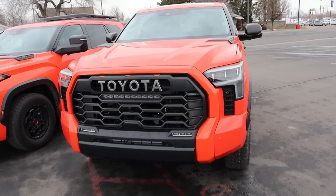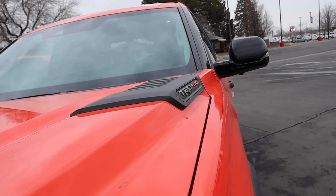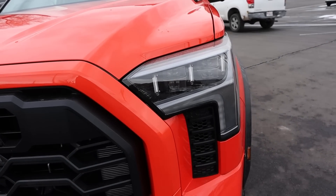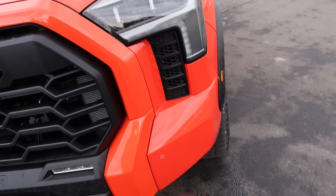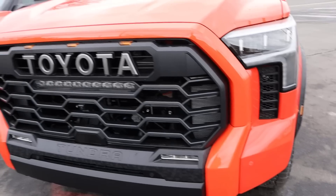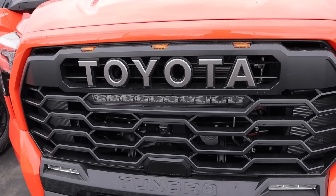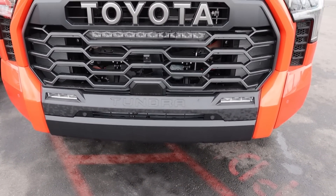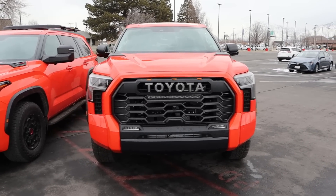Starting off with the Tundra, notice how the hood is raised on either side with the TRD Pro accent piece. Taking a look at the lights — really cool design. Pay attention to the element below the lights because it's different than the Sequoia. We have parking sensors on the front end, marker lights, the Heritage Toyota logo with a light bar in the center, fog lights just down below, camo on the front end, and a distinctive grille with its own size and design.